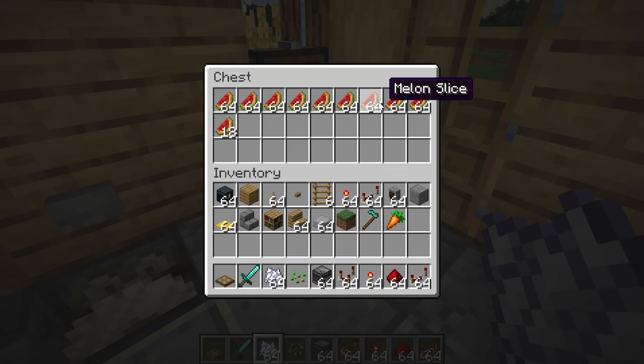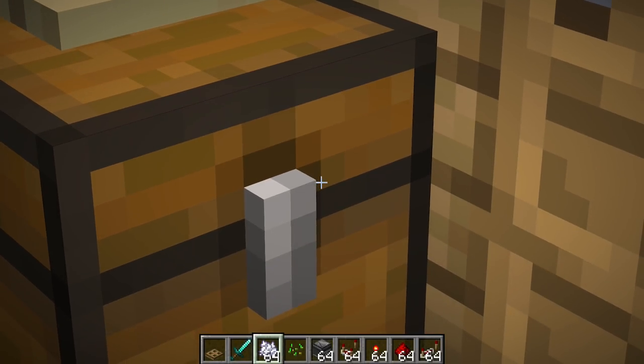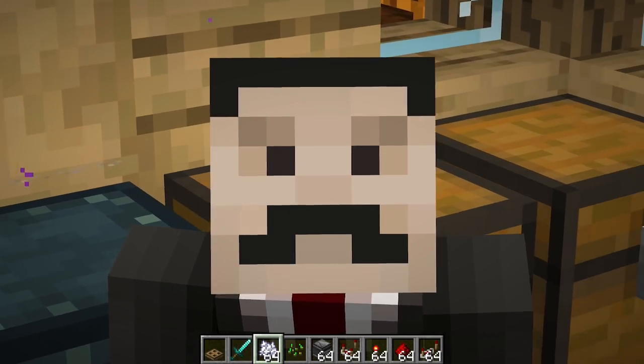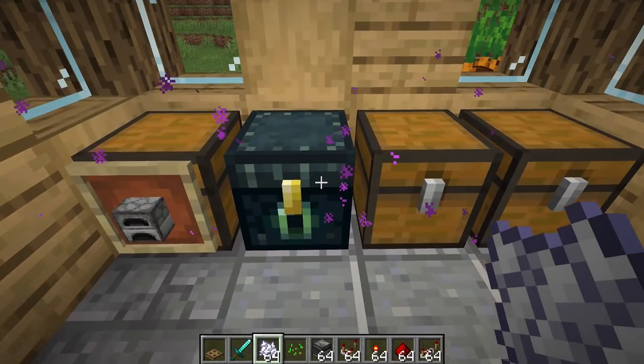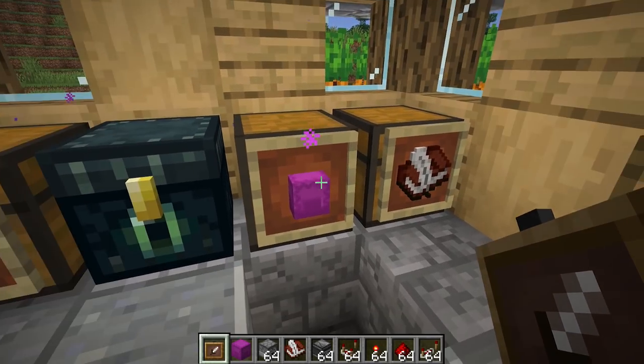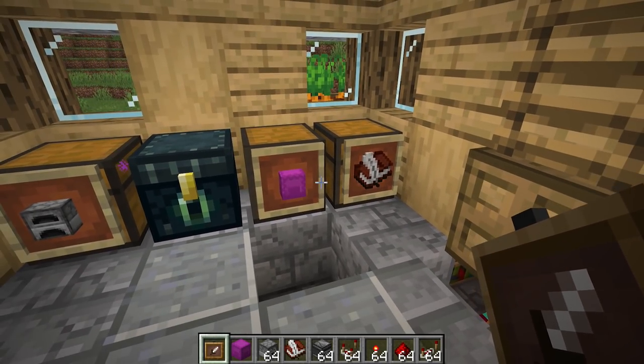Another thing that's pretty ridiculous is how many melons we managed to get during the process of recording this video. We're going to need more storage, which brings me to the thing this house is missing: storage. I've been scared of it. I have this slight idea of how I want it to work, but I'm not sure on it.